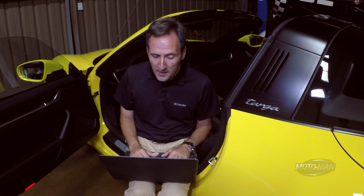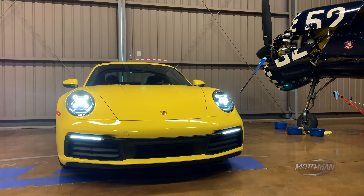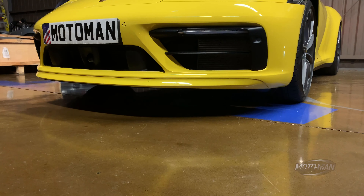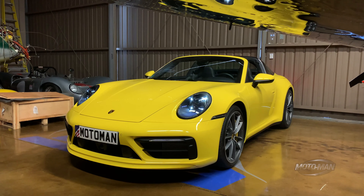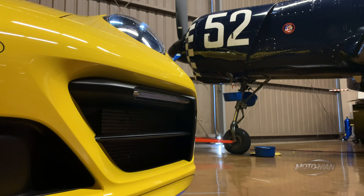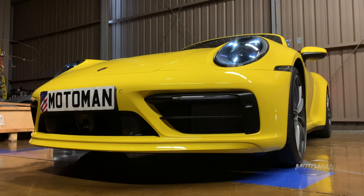Next, something very important and worth every penny: the Sport Design Front Fascia. When I first saw the 992, the one design element I didn't like was the front — it had this big open-face look that didn't look as good as the 991.2. This fixes that problem and changes the entire front design of the car. I thought it was only for the Targa, but it turns out it's a Porsche Exclusive Manufacturer option worth every penny at $3,240.